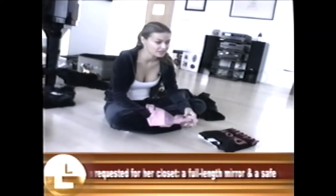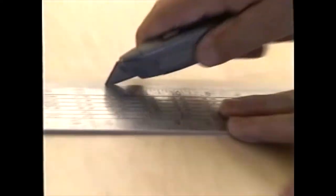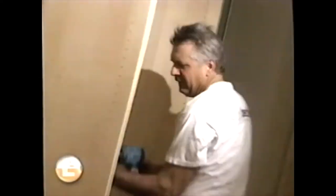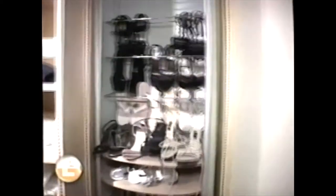I just have racks and racks of stuff to go through. Now I'm organized and color-coordinated for the most part. And we can't forget the hidden mirror. I have this cool thing that you pull down to get your clothing. The shoes are really cool, and you can actually hide them.